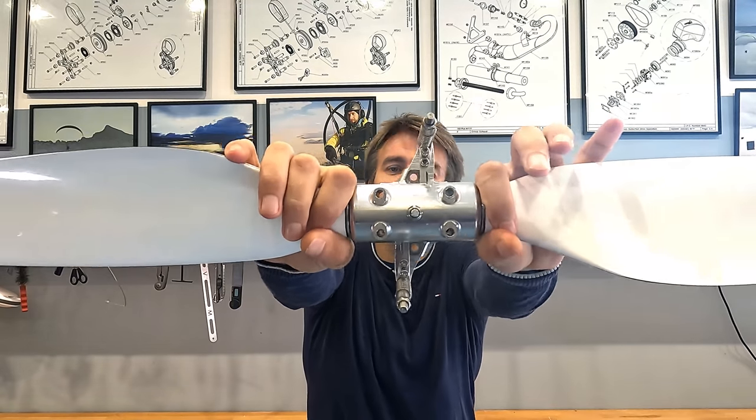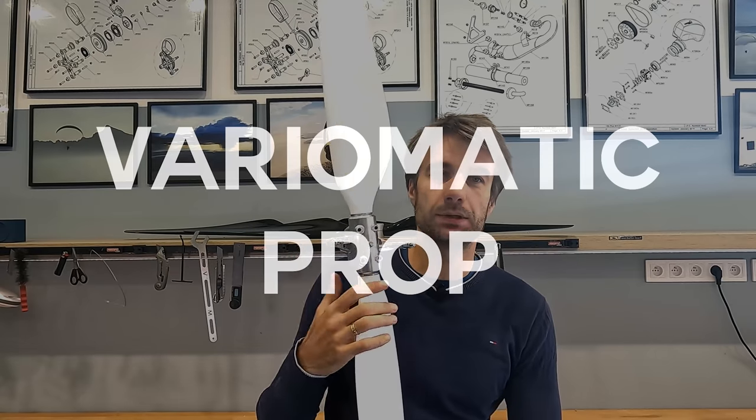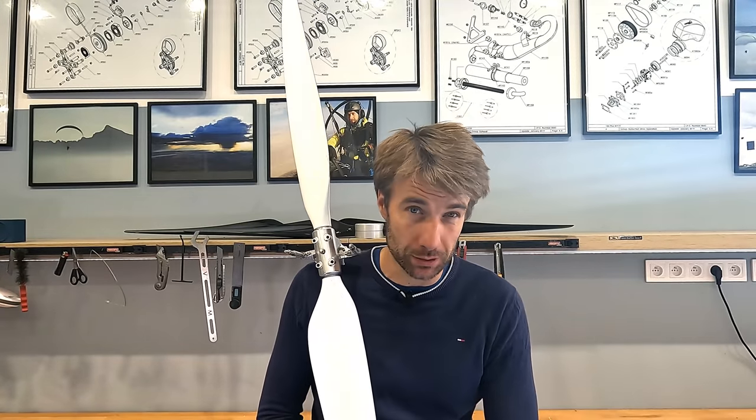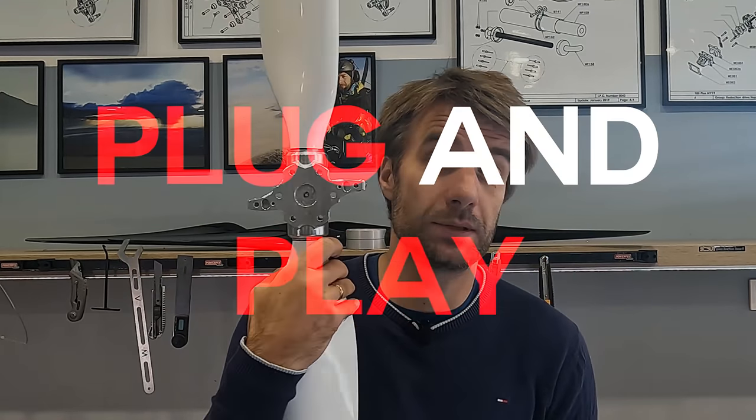This propeller reduces fuel consumption by 33% while providing the same thrust. Let me introduce the Variomatic prop to you. It's the first in-flight adjustable propeller for paramotors in the world. It's continuous, fully automatic, and the good news is it's bolt-on.